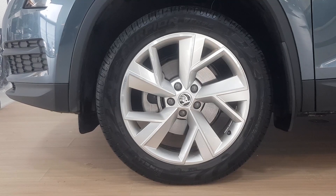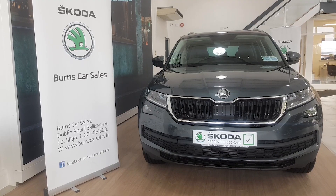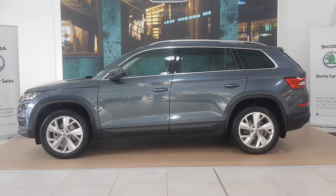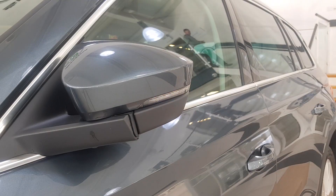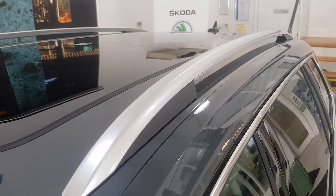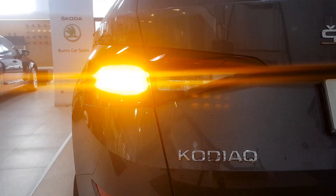It features 19 inch alloy wheels, LED headlamps with AFS technology, LED front fog lights with cornering function, powered wing mirrors with built-in indicators, and LED tail lights.